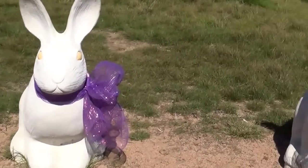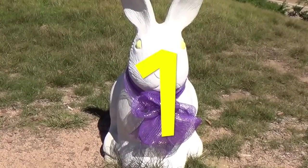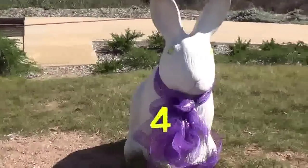Whoa, let's try it again. Start with this guy. One, but we're going to go faster. One, two, three, four.